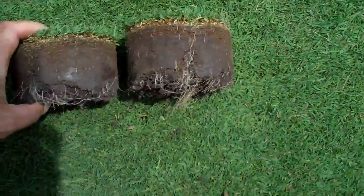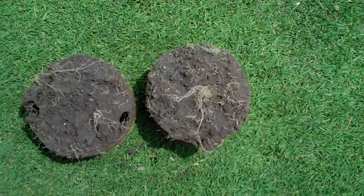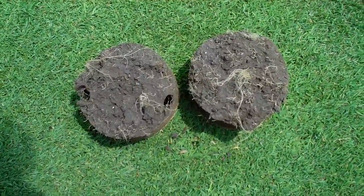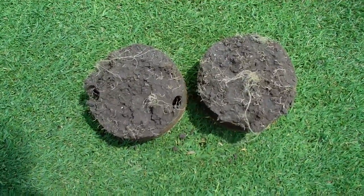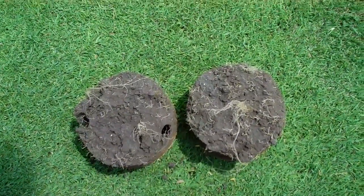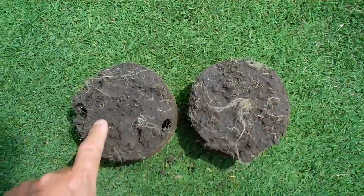J.D. just pulled out a plug. We've been trying to assess the roots in the non-treated area versus the treated area. It's hard to say for certain, but one thing's for sure: if there is no difference, the Embark is not hindering root growth. But we're thinking we actually see more roots in the treated area than the non-treated.